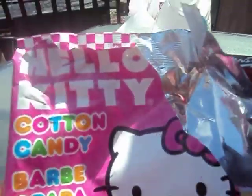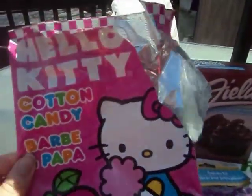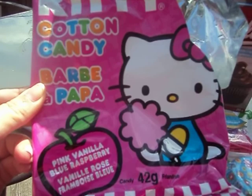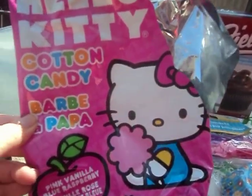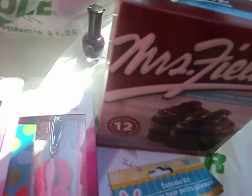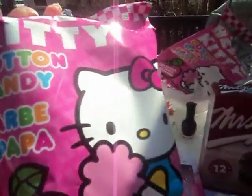I got two of these Hello Kitty cotton candy bags. You can see I've already eaten one — I had it yesterday and it was good. I like cotton candy, so I thought I'd get these. I got one for another time. Here's the fresh bag right there.